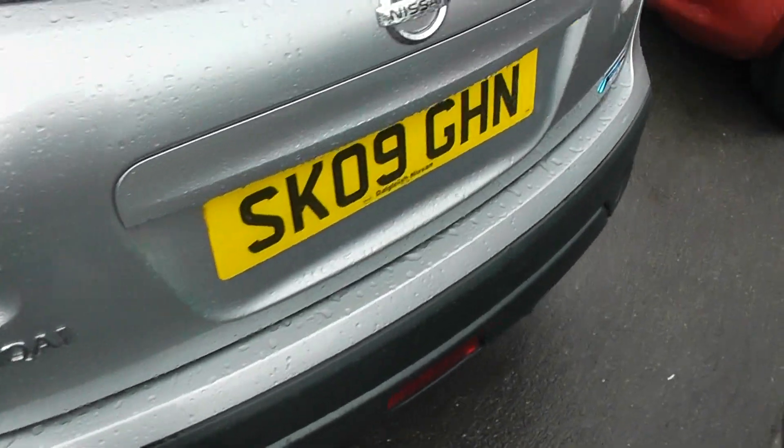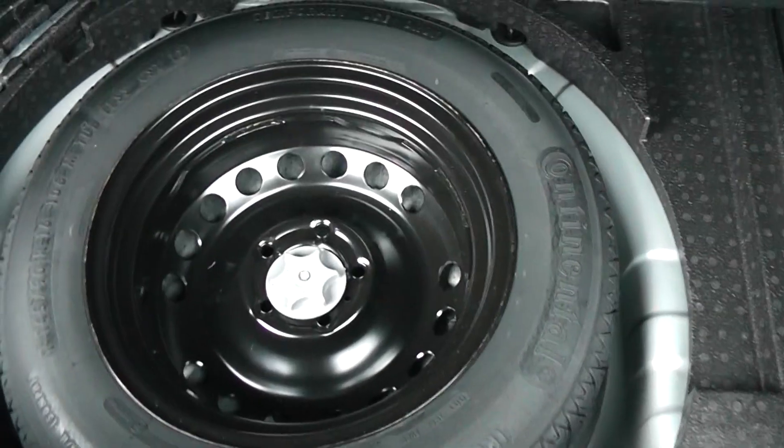If we go around the rear of the car we'll have a quick look in the back. As you can see, excellent storage spaces you usually get in the Qashqai. Split folding rear seats to allow you extra room, and underneath, a spare wheel.